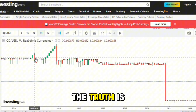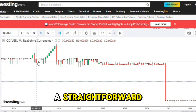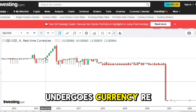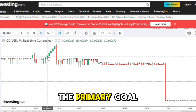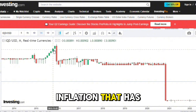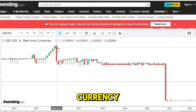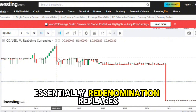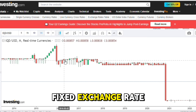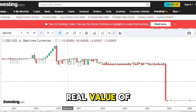The truth is, re-denomination doesn't work in such a straightforward or lucrative manner. When a country undergoes currency re-denomination, the primary goal is to simplify financial transactions and account for inflation that has devalued the old currency. Essentially, re-denomination replaces the old currency with a new one, typically at a fixed exchange rate, which reflects the real value of the economy.